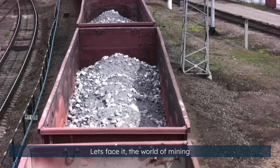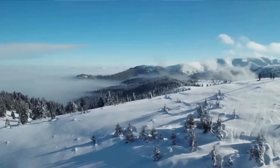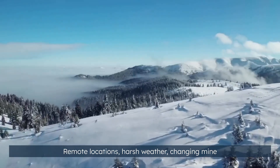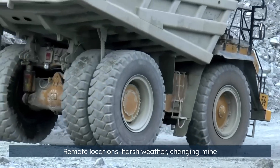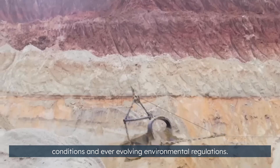Let's face it, the world of mining and mineral processing is a complex one. Remote locations, harsh weather, changing mine conditions, and ever-evolving environmental regulations.